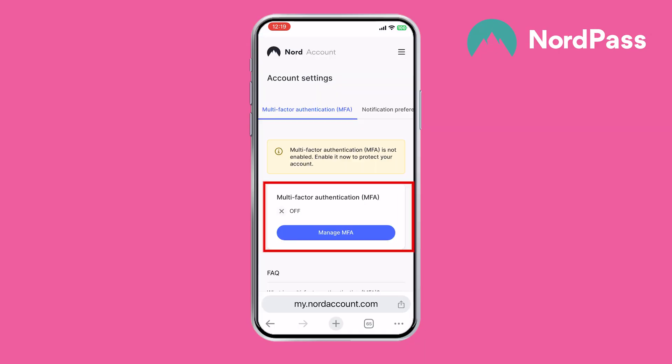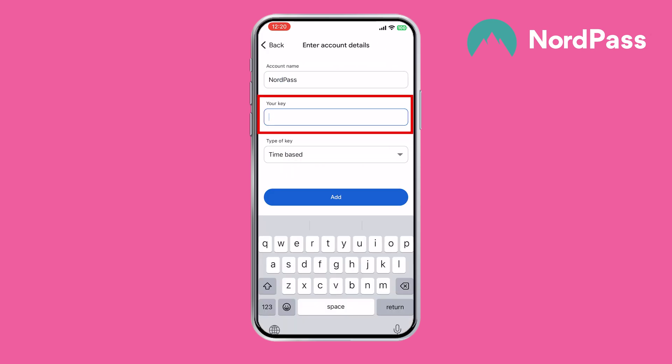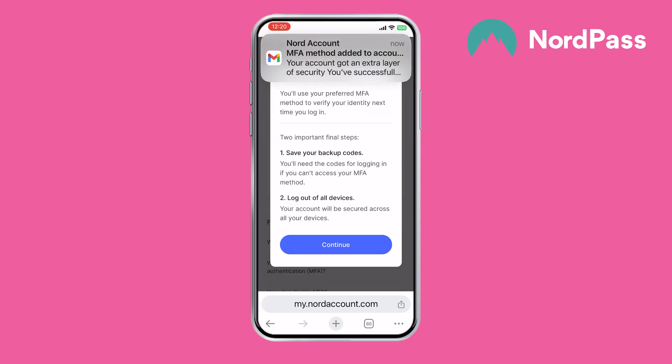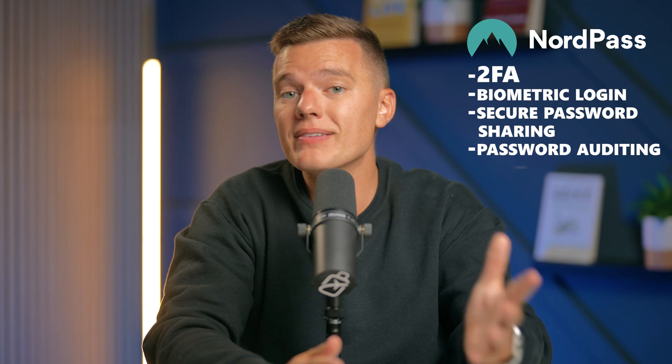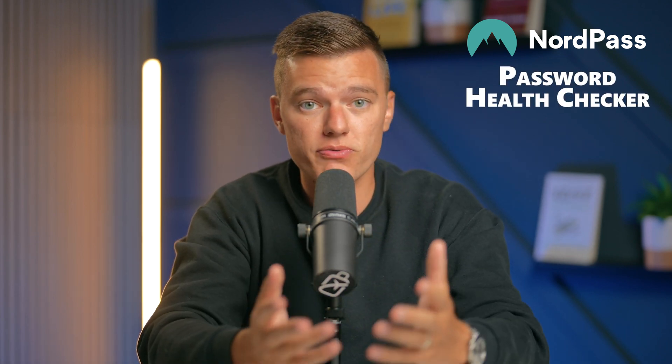The iOS interface is sleek and intuitive, and generating and autofilling passwords is a breeze. It works great with Face ID and Touch ID, so you don't have to type in your master password every time. The password and data categorization system is very user-friendly, making it suitable for users of all ages. Seamless integration across devices and browser extensions enhance the user experience across the board. NordPass has all of the essential features you'd expect from a premium password manager — it offers two-factor authentication, biometric login, secure password sharing, password auditing, data breach monitoring, email masking, and passkeys for secure logins. The password health checker scans your saved accounts for weak, reused, and old passwords, providing an overall password health score.